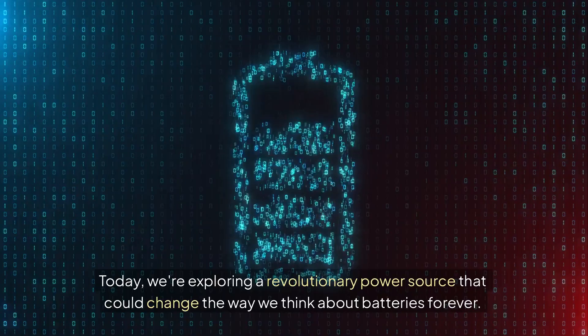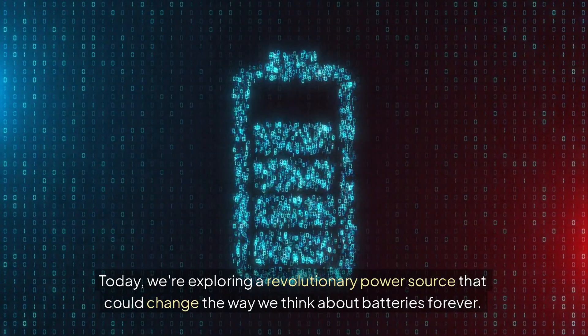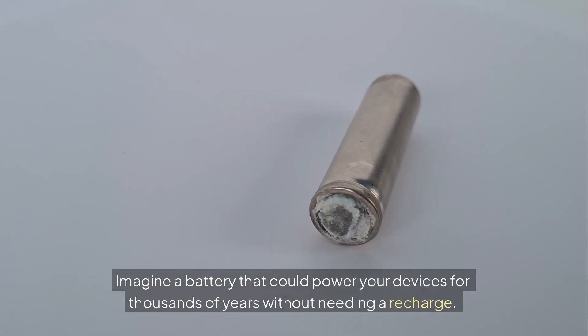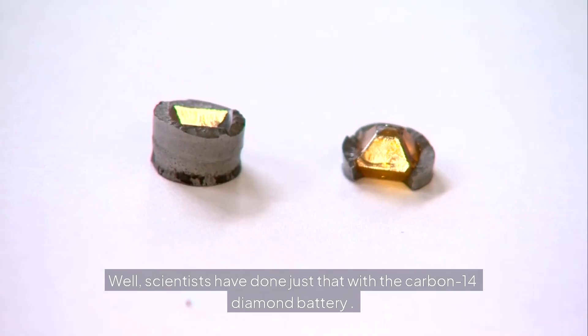Welcome to the Future of Energy. Today we're exploring a revolutionary power source that could change the way we think about batteries forever. Imagine a battery that could power your devices for thousands of years without needing a recharge. Well, scientists have done just that with the carbon-14 diamond battery.